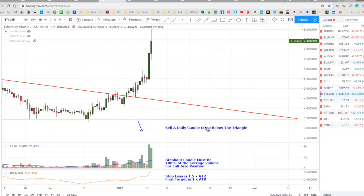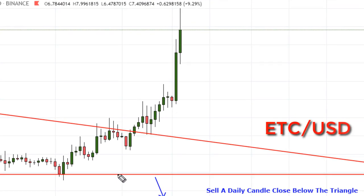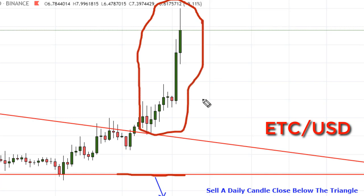This descending triangle setup on Ethereum Classic looked really nice, but now it's just totally blown. Sometimes when they push up here, and if they stick around and come back inside the triangle and the volume continues to decline, I'll think about changing the pattern. But today this is just looking very bullish, so I'm going to consider this pattern completely gone and we'll scratch this one off the list.